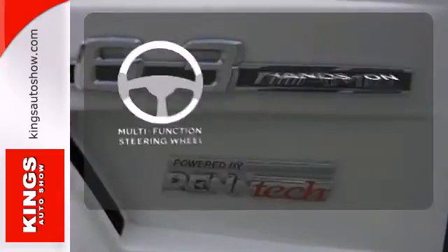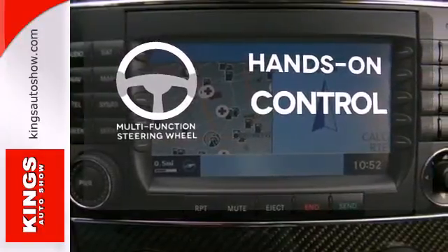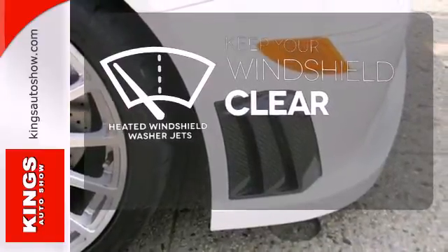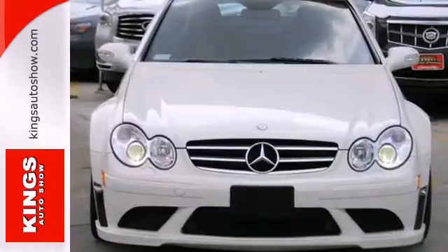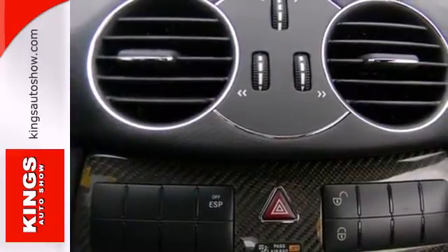The multi-function steering wheel helps keep your eyes on the road and your hands on the wheel. The heated windshield washer jets help keep your vision clear in icy and cold weather. The stunning Mercedes-Benz CLK Class represents the pinnacle of technology, performance and luxury.